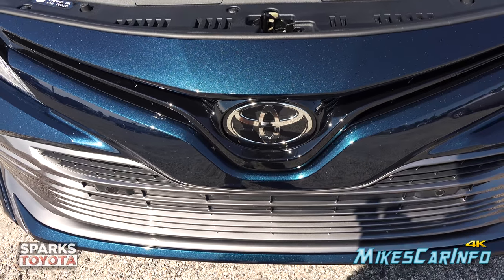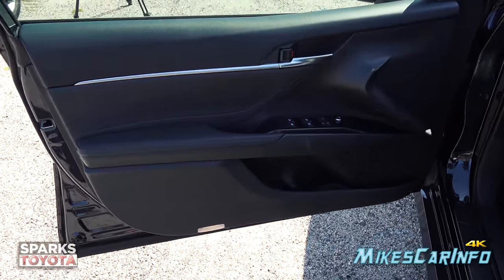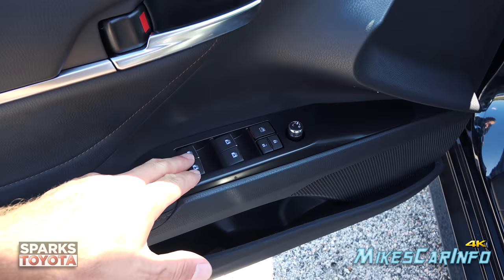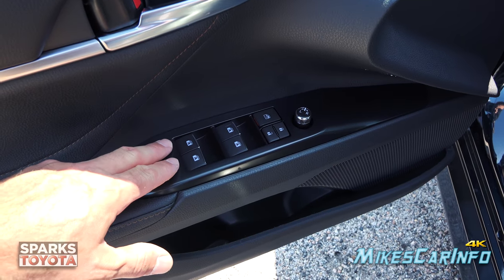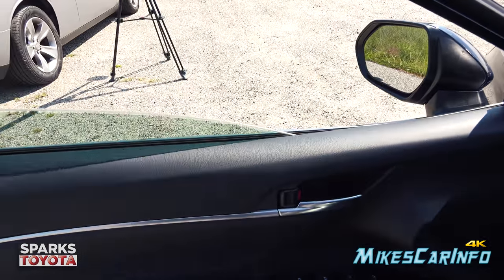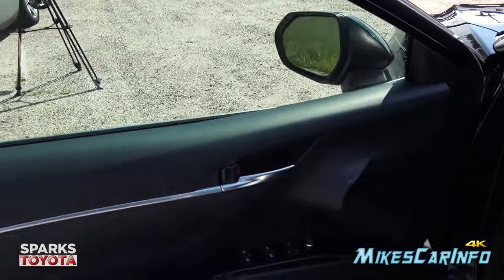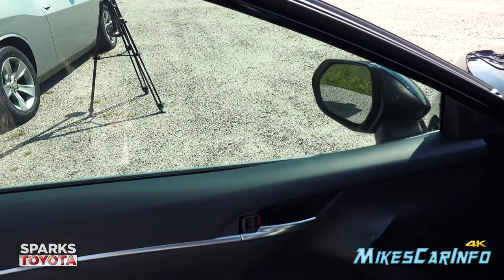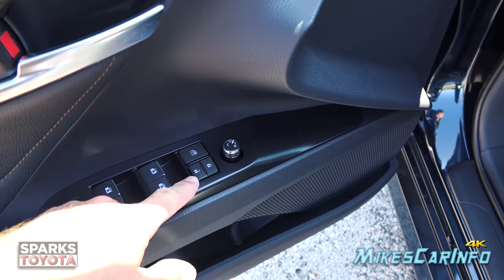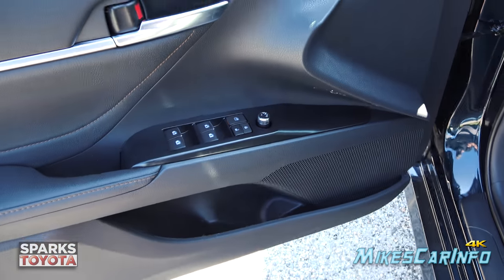Inside the driver's side door, it mirrors the passenger side but has a few more buttons. All four power windows are automatic one-touch down and one-touch up — very convenient. The windows have been tinted by the dealer; they don't come tinted from the factory. Power door locks are here, and the side mirrors are adjusted via a joystick-style control.